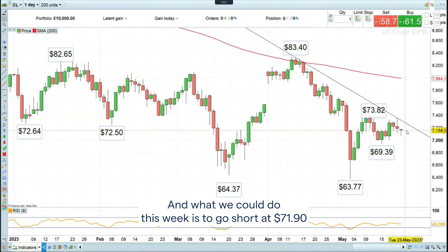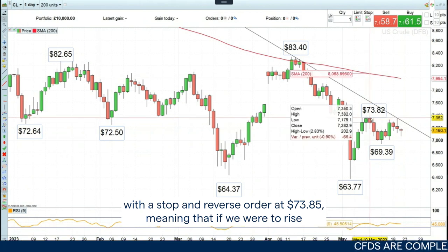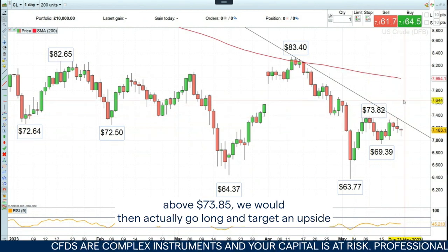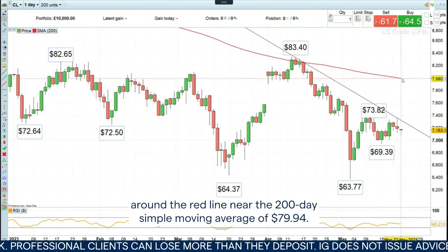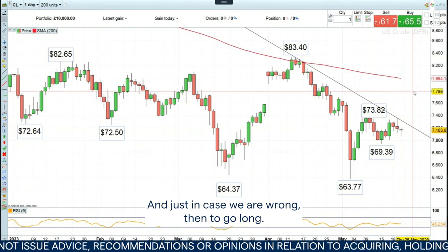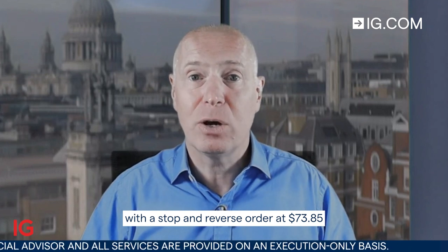What we could do this week is to go short at $71.90 with a stop and reverse order at $73.85, meaning that if we were to rise above $73.85, we would then go long and target an upside around the red line — the 200-day simple moving average at $79.94. But the first trade is to go short. So this week's Trade of the Week is to go short WTI at $71.90 with a stop and reverse order at $73.85 and a downside target of around $65.90.